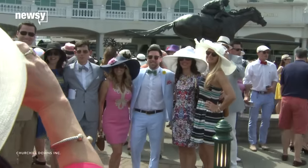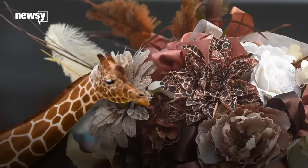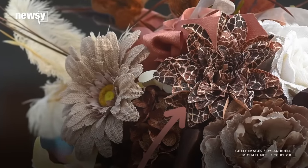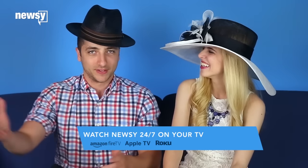More attendees seem to be flaunting headwear that looks more crafty than couture, such as this brown flower adorned headpiece with a cheetah or giraffe printed flower right in the middle of the hat. Or this fake fruit-covered pink hat — if you need a centerpiece all of a sudden, you can just drop it on the table and you're good to go.